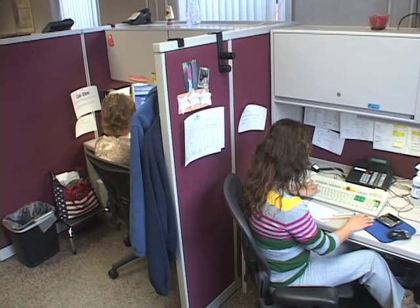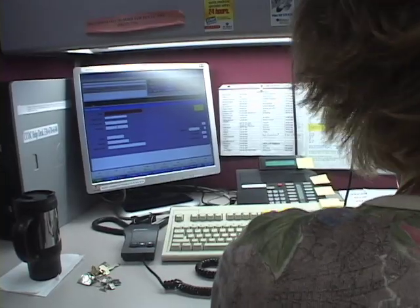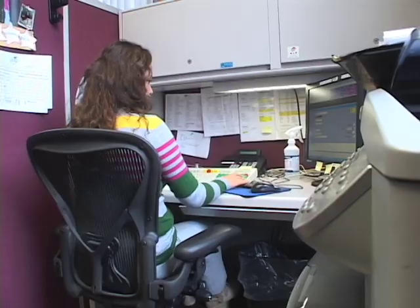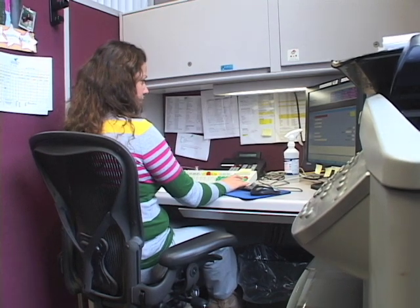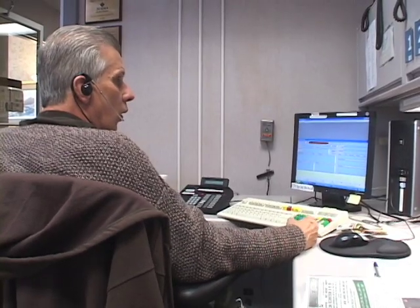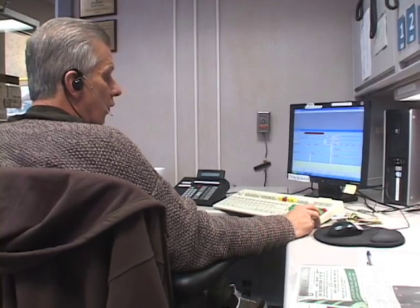The next group of folks is our customer service area. As you can imagine, we have 10,000 employees here at Summa Health System, and many of those folks have computer systems, and occasionally those computers do break. Our customer service area takes calls for folks who have trouble with their computer systems, and if their desktop breaks, we'll dispatch a PC support tech to go out and fix them and get them back up and running.